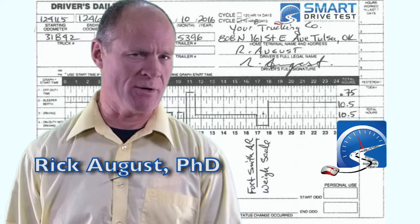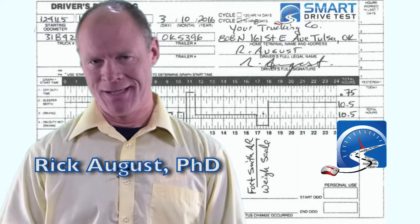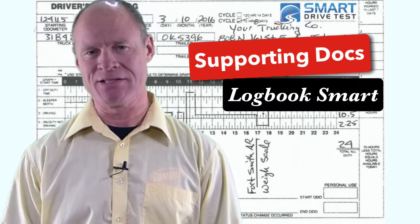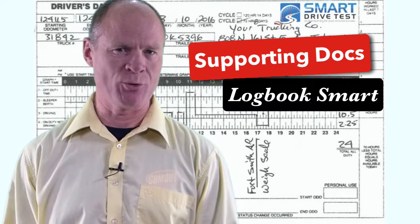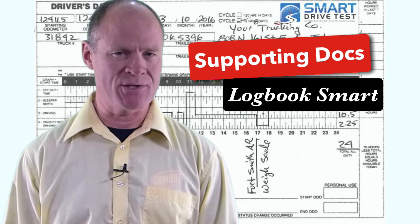Hi there smart drivers, Rick with Smart Drive Test. Quick tip for logbook smart supporting documentation. What is supporting documentation? It is that documentation that potentially could get you a fine because your logbook has to match up with the date or time stamp on the supporting documentation.